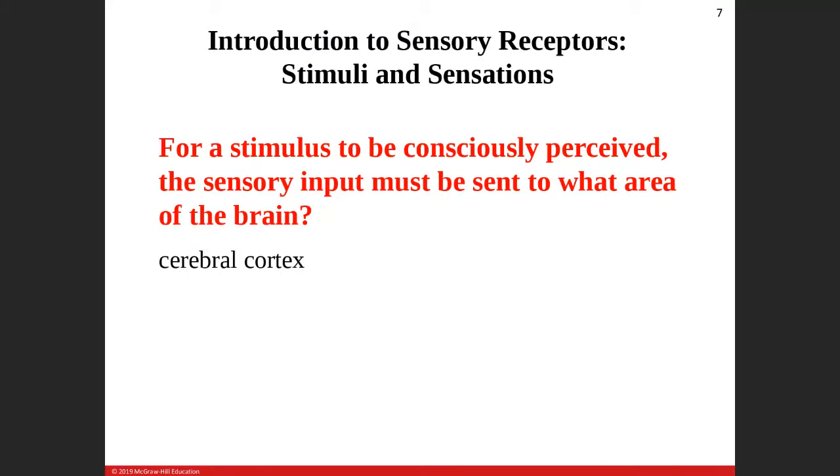For a stimulus to be consciously perceived, the sensory input must be sent to the cerebral cortex — meaning it has to get past the thalamus, from the thalamus up to the cerebral cortex.